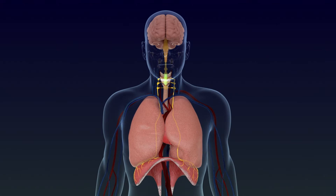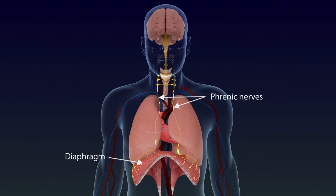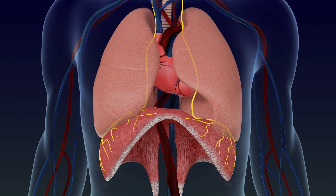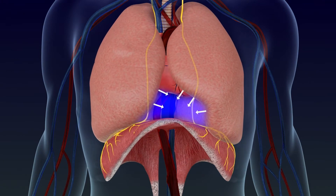The breathing muscle, known as the diaphragm, is controlled by electrical signals sent from the brain through the phrenic nerves. The diaphragm contracts to create negative pressure in the chest, which causes the lungs to expand and draw in air through the nose and mouth, then relaxes again to push the air out of the lungs.